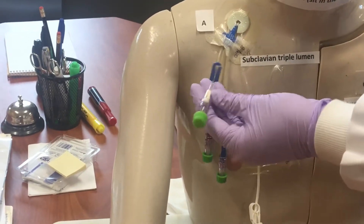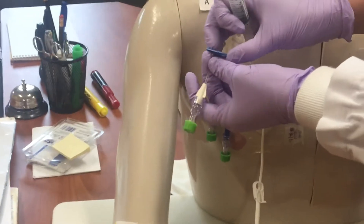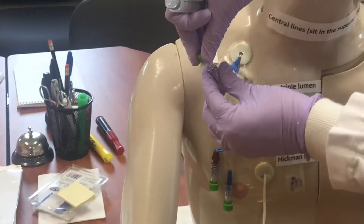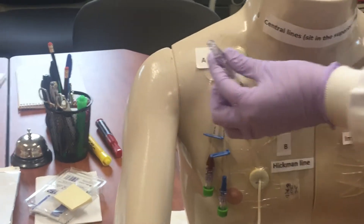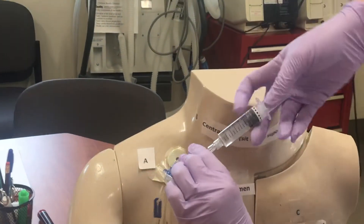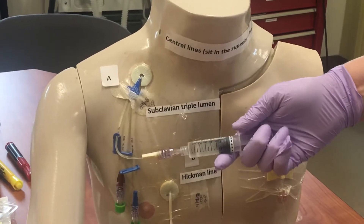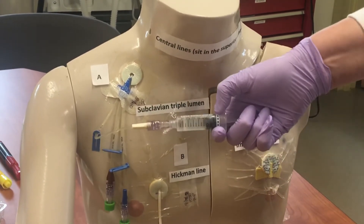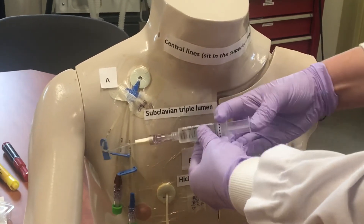For the demonstration today, I'm going to show you through the proximal white lumen. We would unclamp, remove the green chlorhexidine cap — again, we do not need to cleanse for 15 seconds with an alcohol swab — and attach the flush. We would assess for blood return; you won't see it with this mannequin, but we have blood return, and then we can administer that 5 ml syringe.